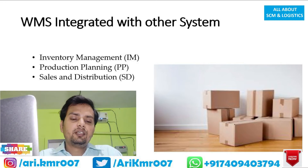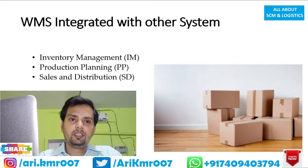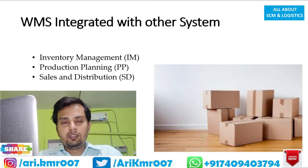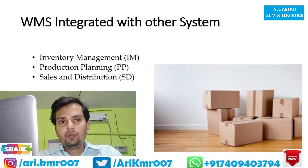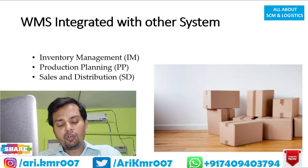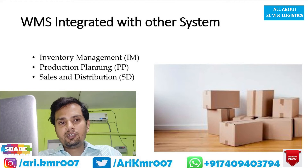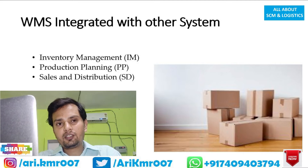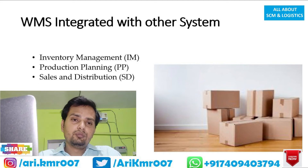For sales and distribution — suppose you are a manufacturer of laptops with distributors in various regions. Through the integrated system, you will know in which region you are receiving the maximum orders, and records of each laptop sale are maintained automatically. This helps the manufacturing unit plan its production, and ensures the right product is available at the right time for the distributor.